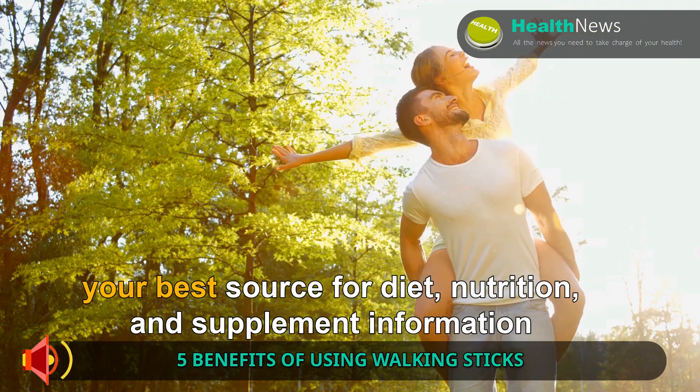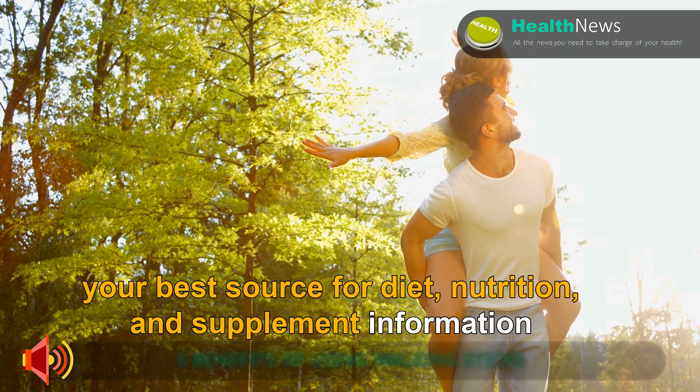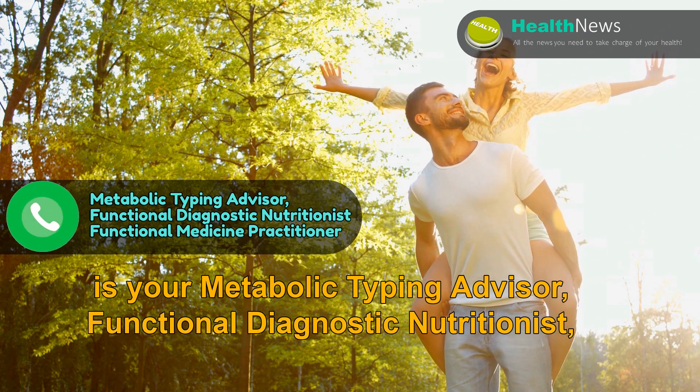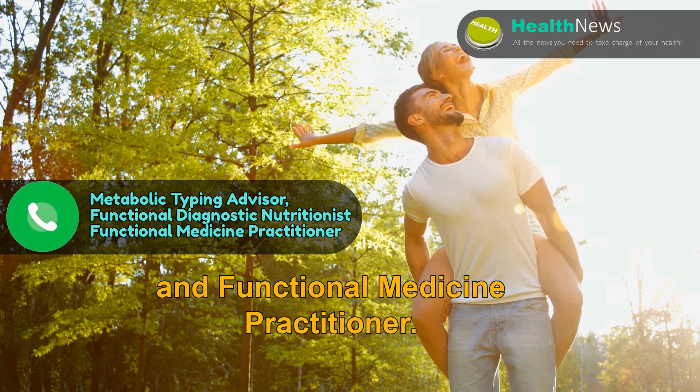And remember, your best source for diet, nutrition, and supplement information is your metabolic typing advisor, functional diagnostic nutritionist, and functional medicine practitioner. Call them today.